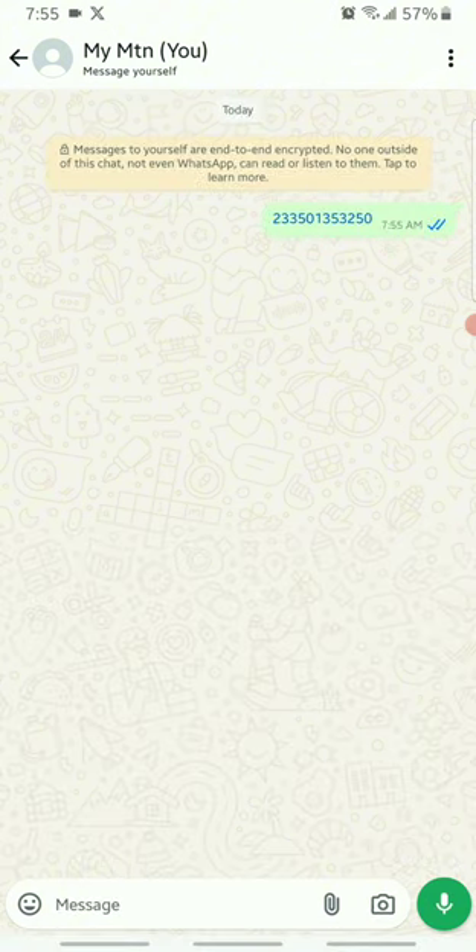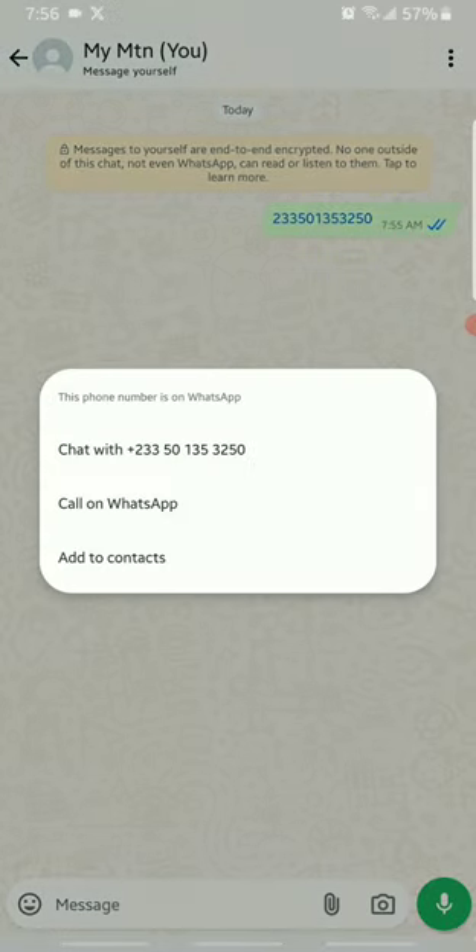Once you send the message to yourself, you'll notice that the phone number appears in blue. Simply tap on it and a menu will pop up. From the menu, select 'Chat with phone number.'